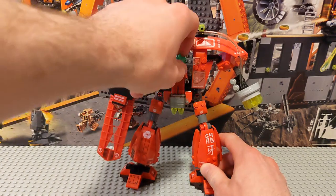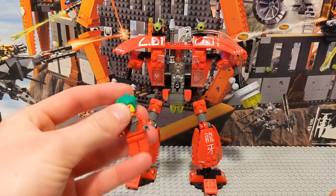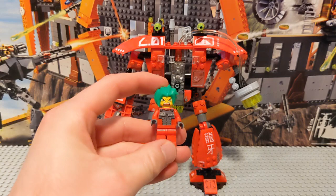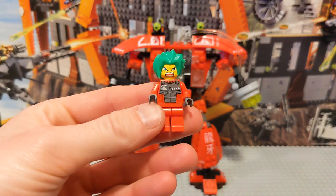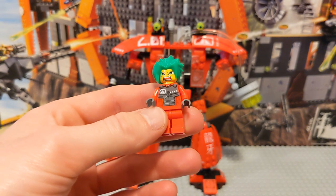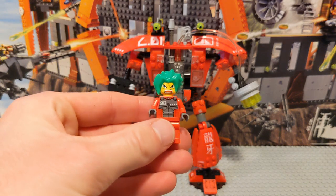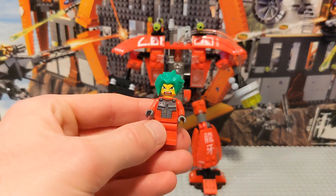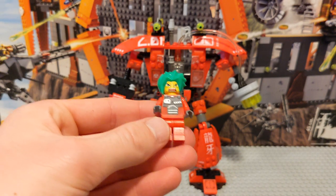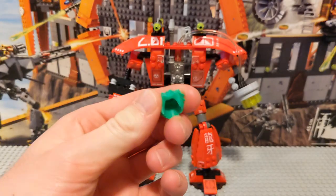First, we should look at our one minifigure included in this set. If there's one knock on these, it's that they came with only one minifigure. However, this is a pretty crazy one for the time. It still has a yellow face — that's a little unusual for a set this new. These figures are obviously very anime-inspired, so maybe they just wanted to make it less realistic. Either way, I still think it's a cool figure.